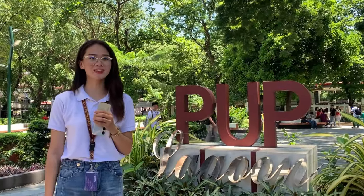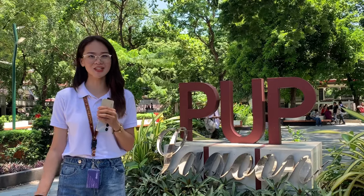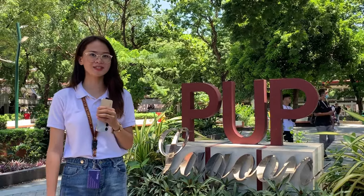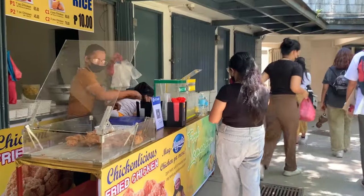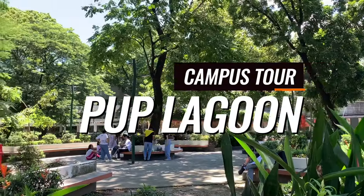Next is the lagoon, where you can find the food stalls that sell delicious and budget-friendly foods inside the campus, including the famous Frewa. This serves as a park and open space for the school and is a favorite in the university.